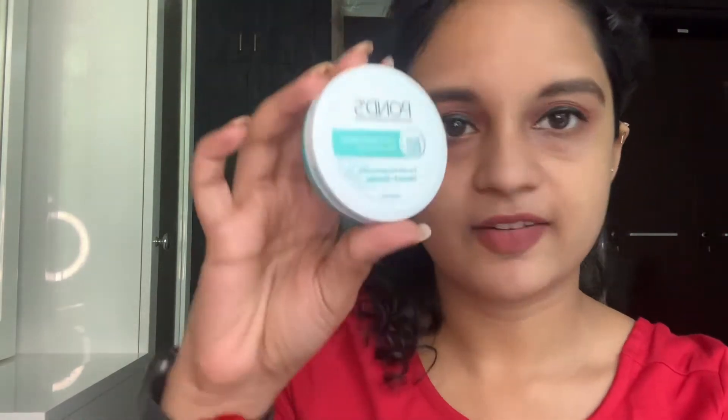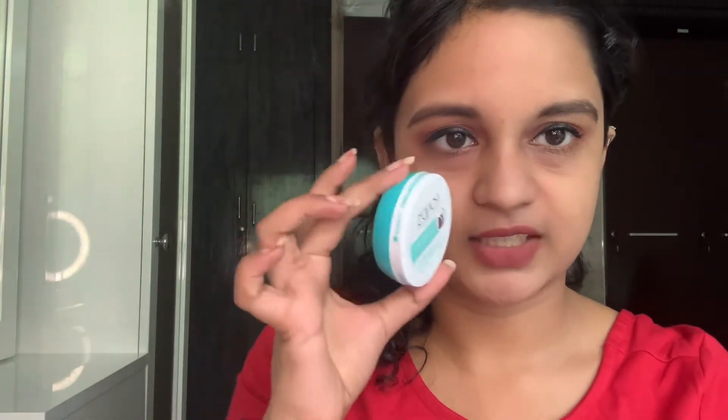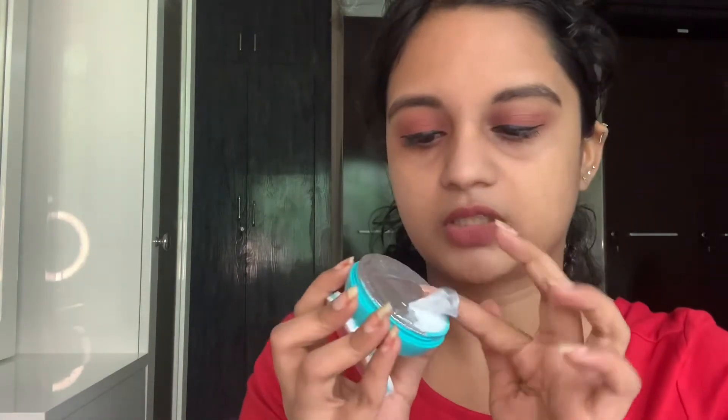This Pond's Light Moisturizer is just ₹40. You can see how much product you get. It's a really cute little moisturizer. I'm going to try it out and see how it feels on the skin.